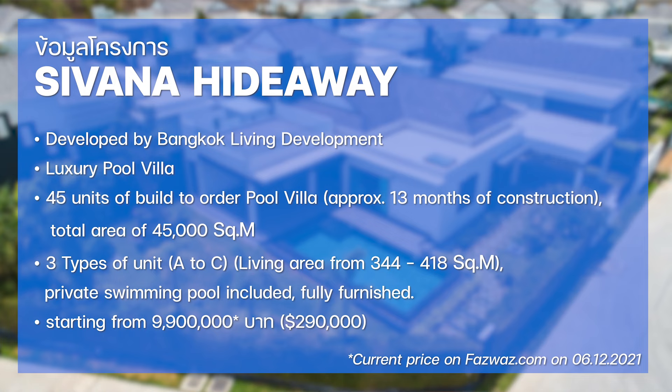On top of that, the project also provides luxurious resort-style facilities, including a bar, restaurant, fitness center, spa, a large lagoon, and a security system. And now some of you might wonder how this villa looks like and what are the special features. I will be showing you via a 3D walkthrough, powered by fazwaz.com.